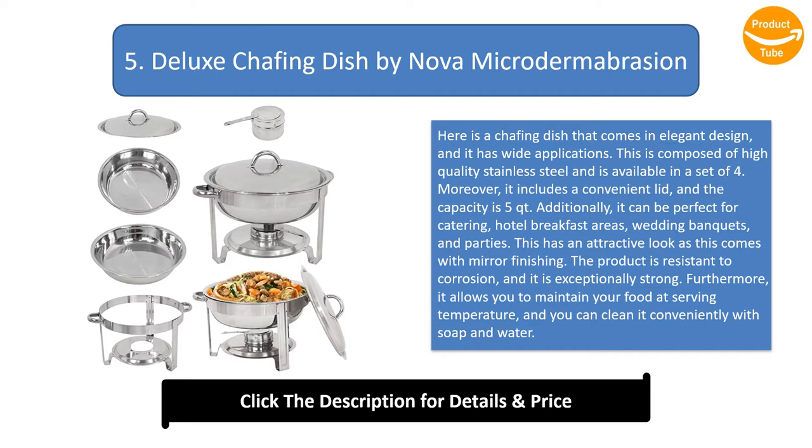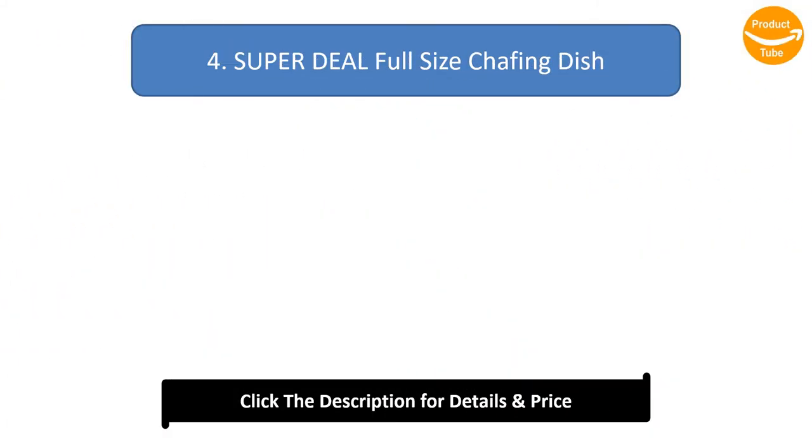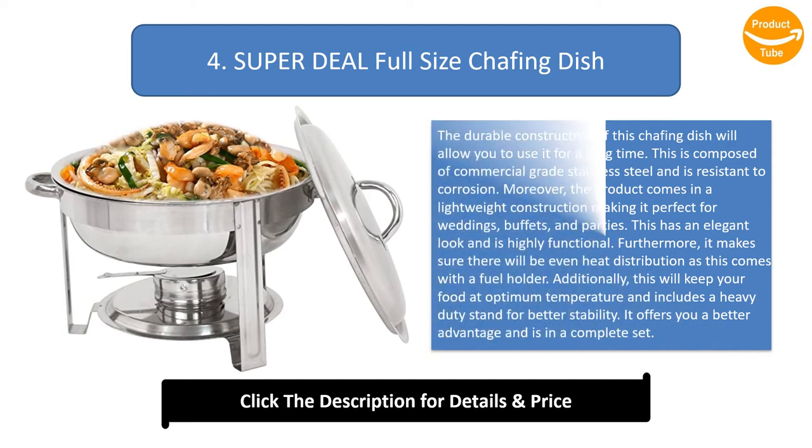Number 4: Super Deal Full-Size Chafing Dish. The durable construction of this chafing dish will allow you to use it for a long time. It is composed of commercial grade stainless steel and is resistant to corrosion.